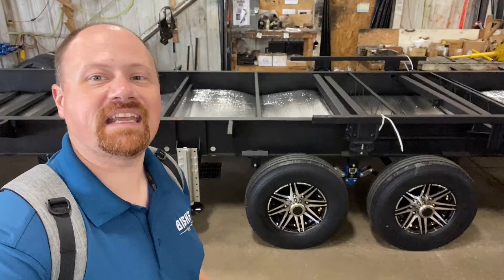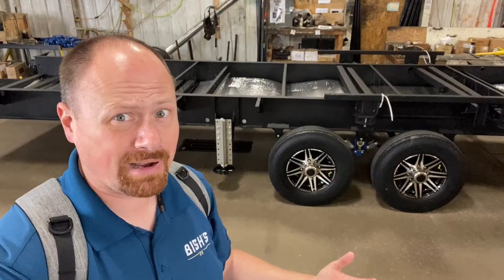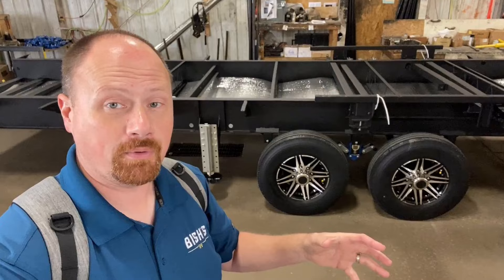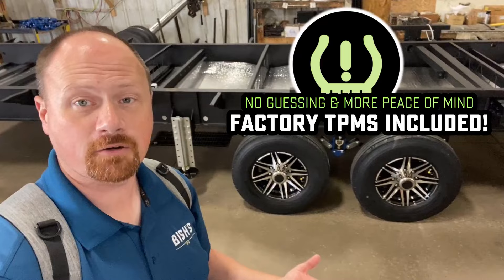They use Sailun radials, which is an import tire, and that throws some people off. But it's not the same as the rest — they're 75 mph rated and have a six-year warranty, which actually exceeds Goodyear's warranty. Montana owners groups and forums are almost universally saying no, don't replace these tires with Goodyears — the tires they come with are great. What's also cool is these have tire pressure monitoring standard from the factory, built right into the tire stem itself.